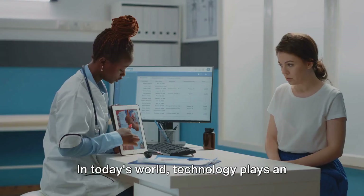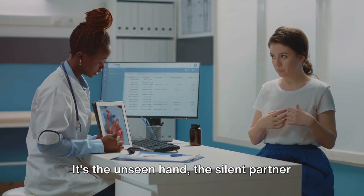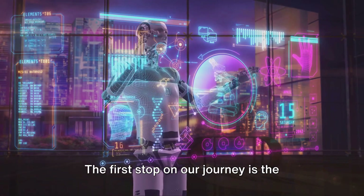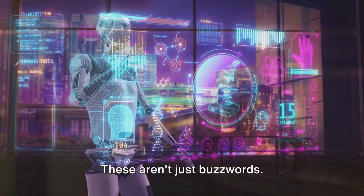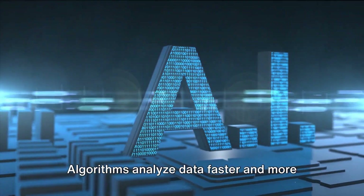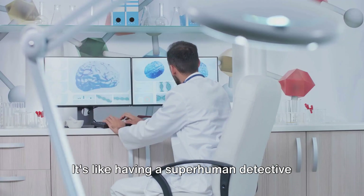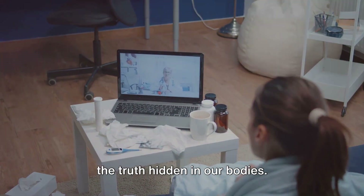In today's world, technology plays an indispensable role in treating heart disease — it's the unseen hand, the silent partner in a dance where the stakes are human lives. The first area making a major difference is artificial intelligence and machine learning. These aren't just buzzwords; they're powerful tools revolutionizing heart disease diagnosis. Algorithms analyze data faster and more accurately than ever before, spotting patterns that even the most experienced doctors might miss — like having a superhuman detective tirelessly working to uncover the truth hidden in our bodies.